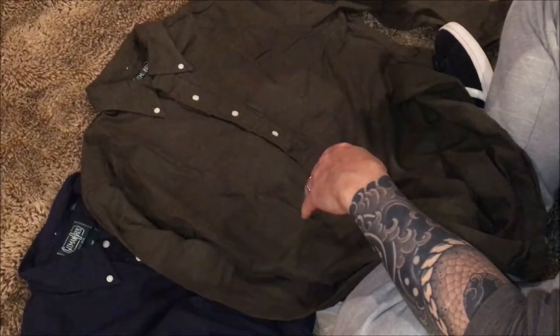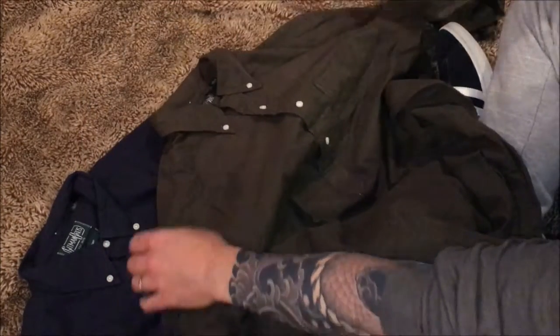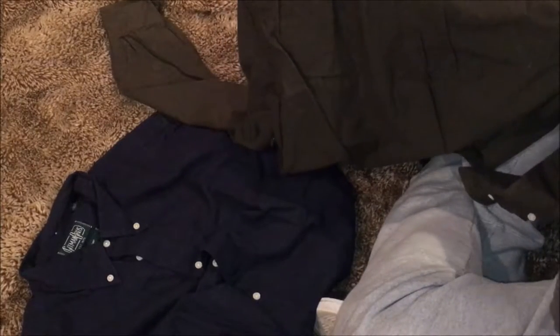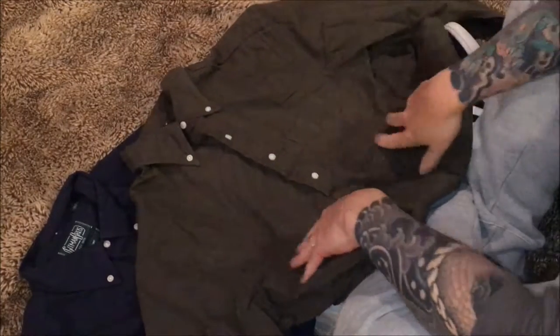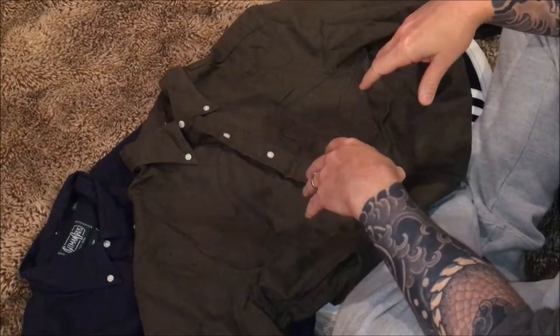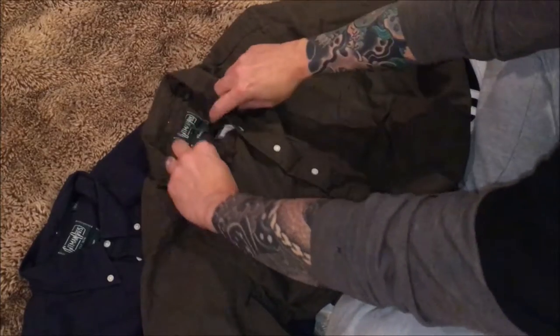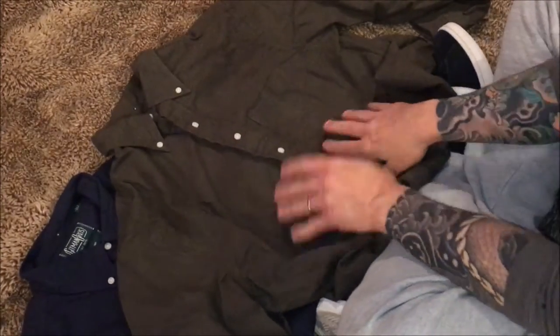I'm pretty tired of wearing the same old button down to work every day. They do have some awesome fabrics. You can see they have a button on the back here, a hang loop here. They do have a pleat in the back — just a beautifully made shirt. They had one that was in a quilted, like a double-ply quilted fabric, really cool in navy, and I just didn't get to it in time. They had some nice sales on that as well. So again, Gitman Vintage — check them out. I don't think you'll be disappointed. Thanks for watching.